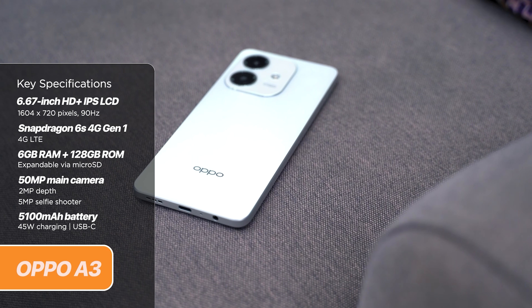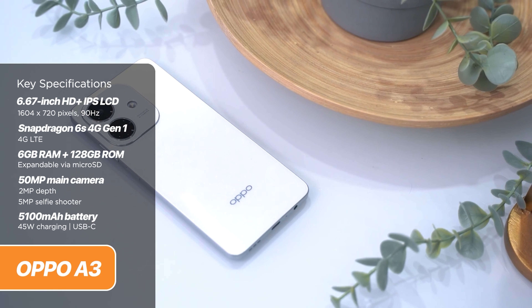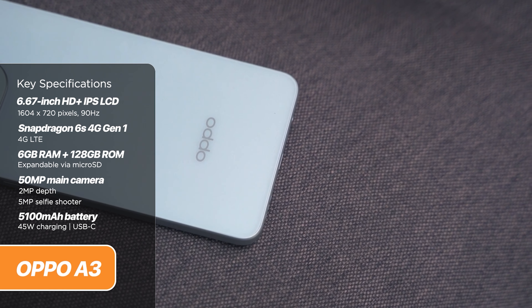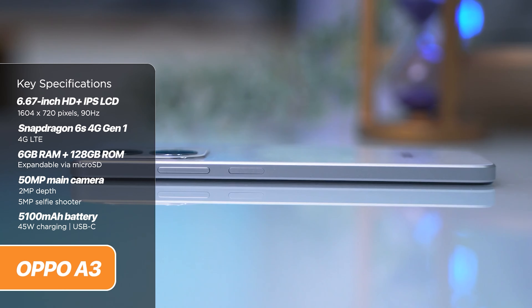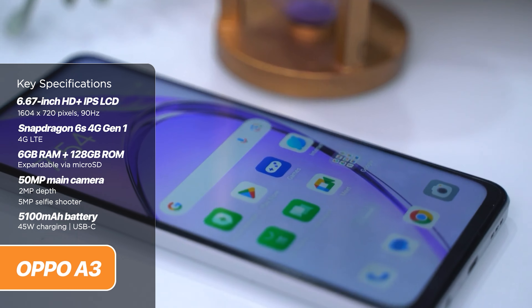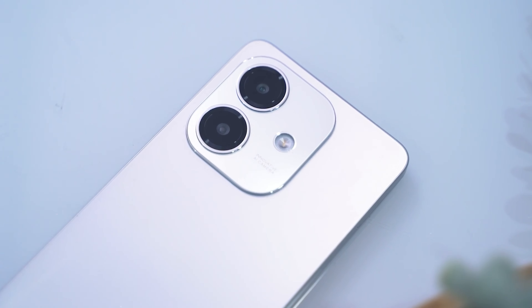Last but definitely not least is the Oppo A3, equipped with the Snapdragon GS4G Gen 1 chipset, which is a glorified Snapdragon 662 from 2020. That might be the case, but Qualcomm does say it's got an improved CPU and GPU. For config, the phone packs 6GB of RAM and 128GB of expandable storage. It only has a single rear camera alongside a flicker sensor. Its battery is a bit higher than usual with a 5,100 mAh unit paired with 45-watt charging. The Oppo A3 sets you back 8,999 pesos.